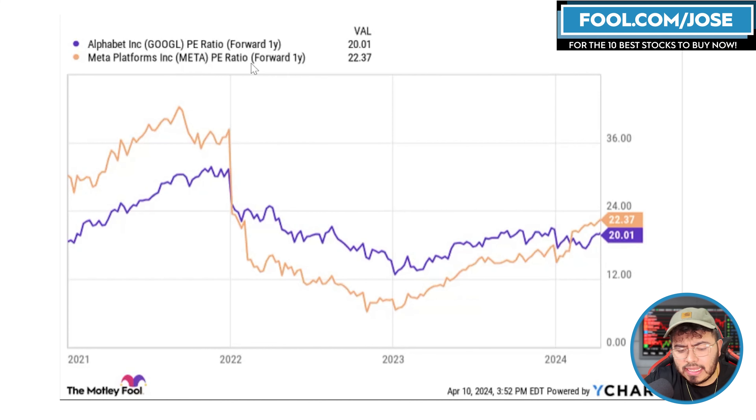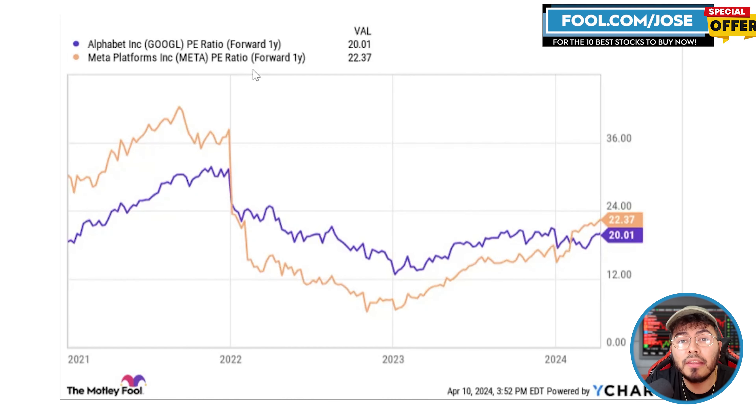The final thing I want to look at is the valuation of Alphabet. The stock has gone up a nice amount, but looking at the one-year PE ratio, the stock's valuation is currently sitting at around 20, which is not that crazy expensive in my opinion. Another big player in a similar price range is Meta Platforms — these are two companies you can compare against each other since most of the revenue comes from the advertisement side. Google is definitely a company in my portfolio and one I can see benefiting from this overall market.